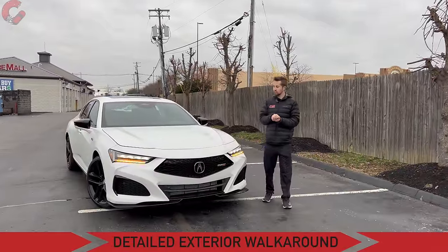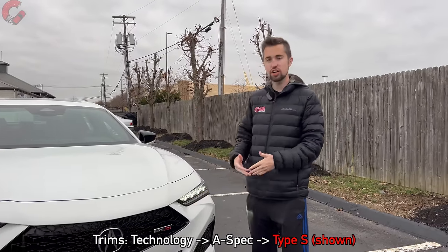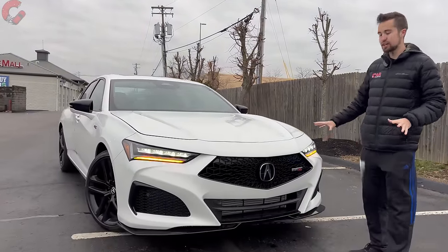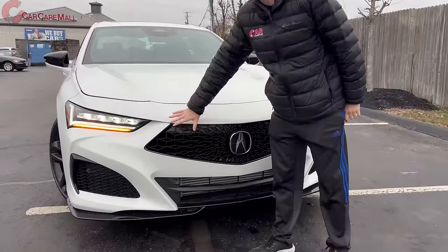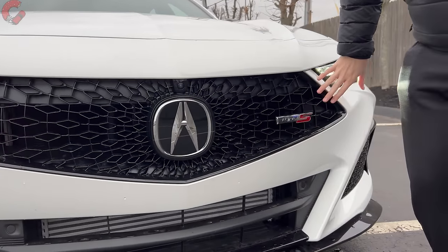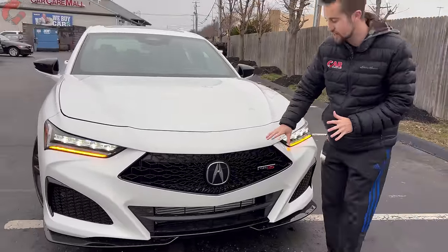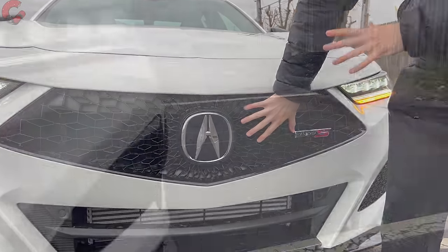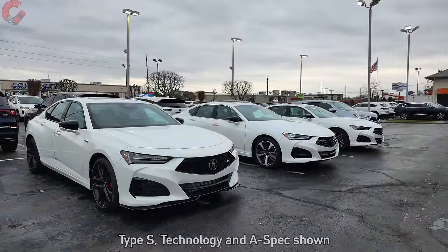When it comes to exterior design, the TLX has always had a really nice look, especially when you choose the Type S — obviously the top trim level and highest performance option. Acura shows you that with some exclusive design elements. For 2024, one new feature is the frameless diamond pentagon grille, a design characteristic we first saw on the Integra, now integrated here with the TLX. It looks quite nice with the Type S full gloss black finish, and there's also a special open surface finish in the center.